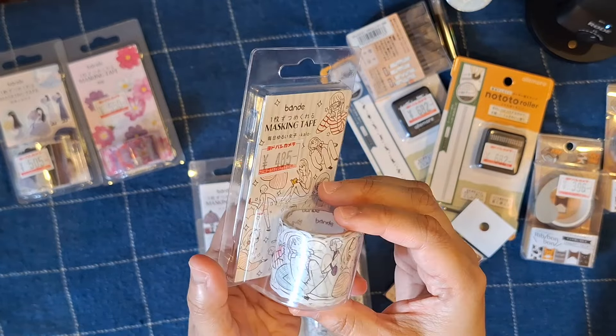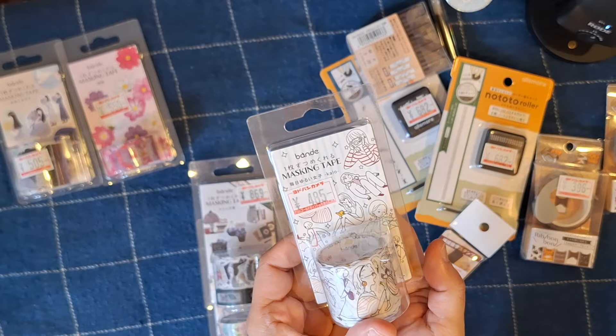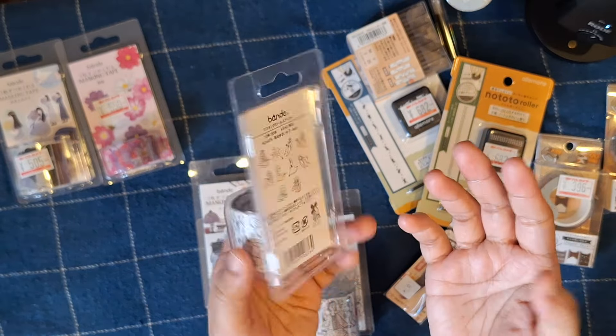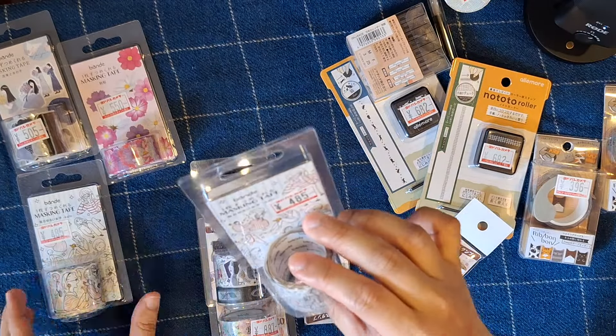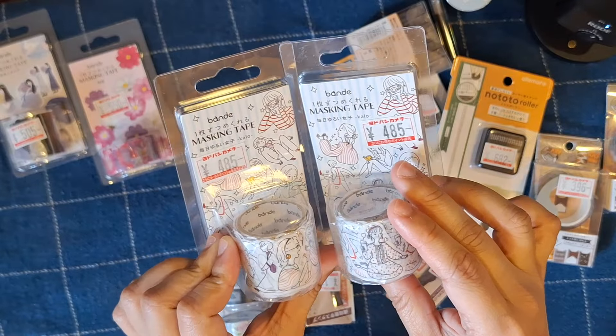I couldn't open some of these tapes because they're going to be gifts — for Valentina, who I'm doing a stationery swap with — and some will be for my sister. I haven't decided which ones I'll keep for myself yet. Oh, I bought two of these so I guess I'll give one to my sister.